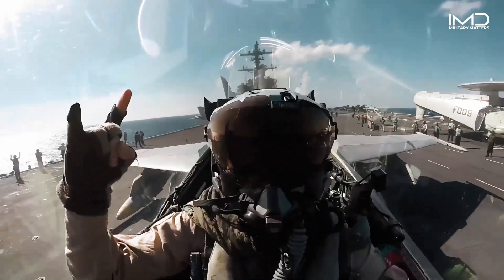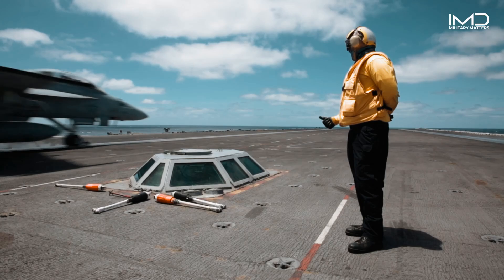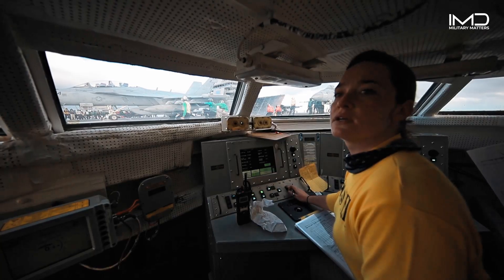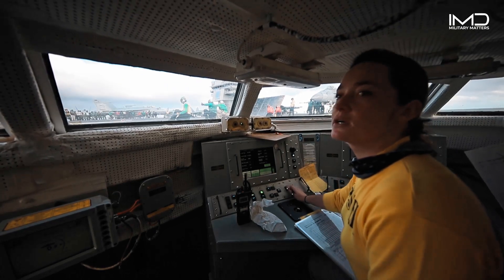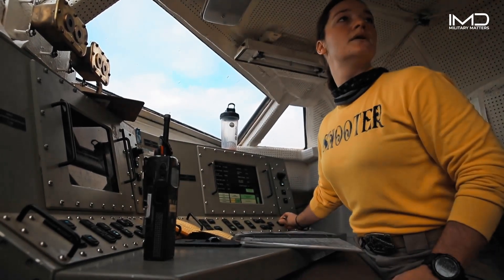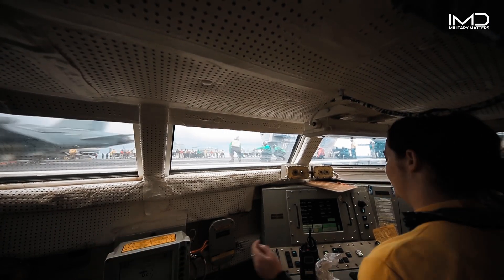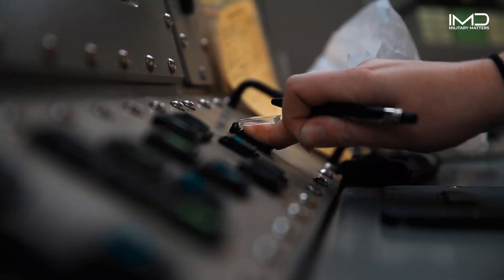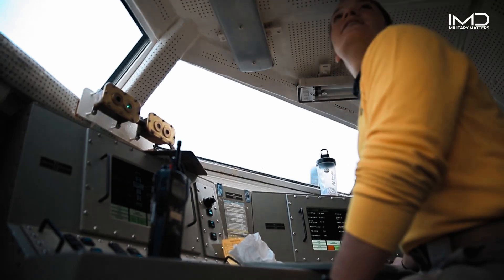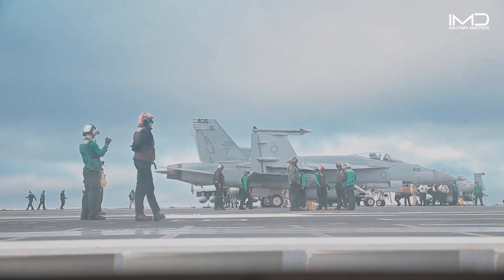The bubble is the nerve center of the aircraft launch process — a small but vital station located on the flight deck. It's where the magic happens, where highly trained sailors ensure that jets are launched safely and efficiently. Inside this compact control station, the catapult officers, often referred to as shooters, work in unison with the deck crew. They are responsible for the precise coordination required to launch aircraft using powerful steam or electromagnetic catapults.